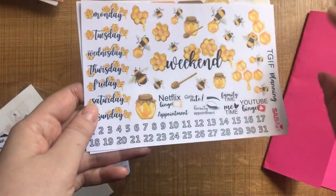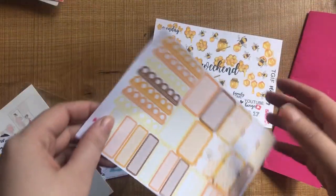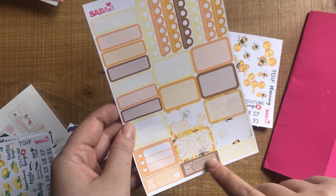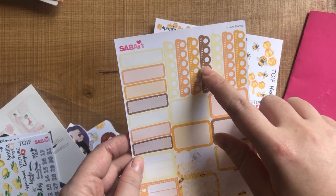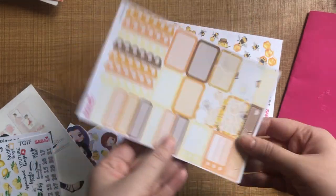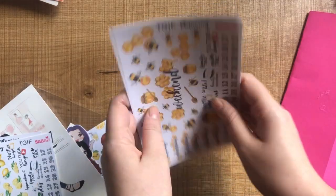I also purchased a sheet with quarter boxes, half boxes, little checklists, buildies, and scallop checklists that can easily be cut down if you don't want the full length. They've got bee and honeycomb designs throughout as well. I figured I'm pretty likely to be able to make a cute little bee spread just with these two sheets — well, I'm hoping anyway!